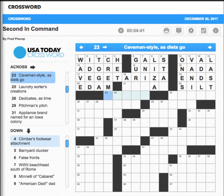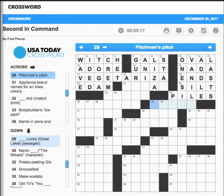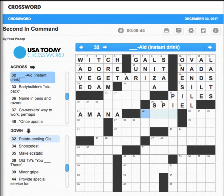Silt. 'Caveman style, as diets go' — boy, what is that? We'll find out later. 'Laundry sorter's creations' — I'm going to say piles. 'Dedicates, as time' — allots, but that's six letters, so we'll go back to that. 'Pitchman's pitch' — spiel. Let's see — columns — it's going to be pillars, right? And spiel — we'll find out. 'Mana' — we know that one from the other day. 'Blank-Aid instant drink' — that's Kool-Aid.